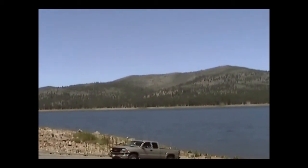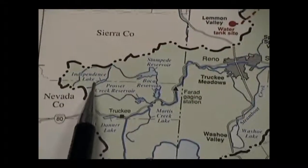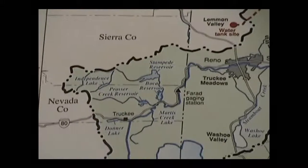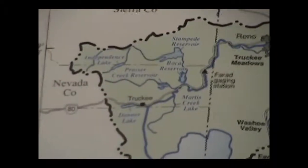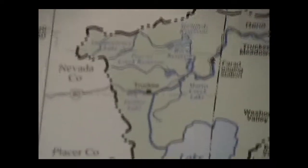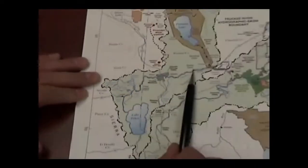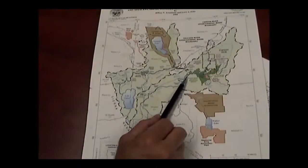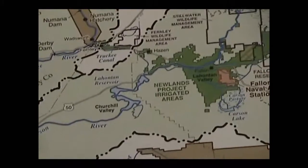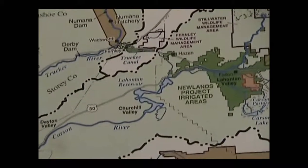Much bigger than Boca, Stampede has a surface area of over 3,300 acres at full storage, and fishing season is open year-round, including ice fishing. Upstream of Stampede Reservoir is Independence Lake on Independence Creek, a private reservoir owned by the Truckee Meadows Water Authority, which also owns half of Donner Lake — the other half owned by the Truckee Carson Irrigation District. In Sparks, there is the main diversion for the Newlands Project via Derby Dam, which diverts Truckee River water to the Truckee Division and on to the Carson Division on the Carson River system, where water can be stored in Lahontan Reservoir or used directly for irrigation.